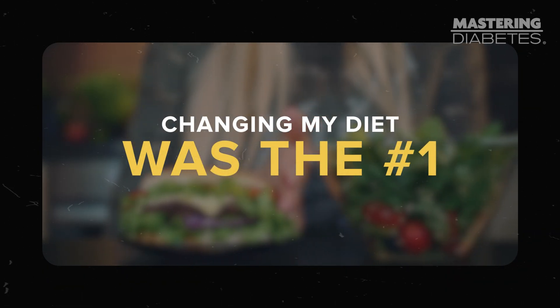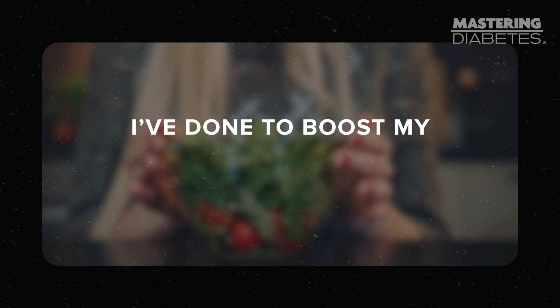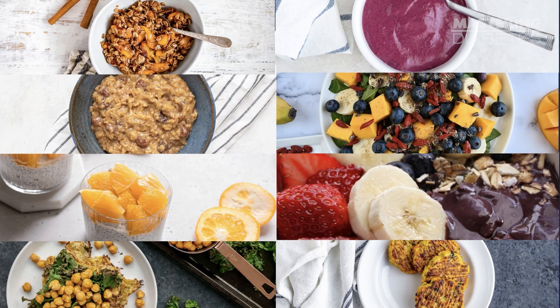In my experience, changing my diet was the number one most effective and powerful thing I've done to boost my insulin sensitivity, and so many other benefits came from that single change. If you want a copy of our free foolproof guide for eating to have the best insulin sensitivity of your life, click the link in the notes below to get a copy. It has 16 pages of expert advice, scientific research, and easy recipes to make food feel simple and straightforward. Thanks for watching — if this was helpful, please give the video a thumbs up and subscribe so you can get more tips from me and my co-founder Cyrus to revolutionize your diabetes health.